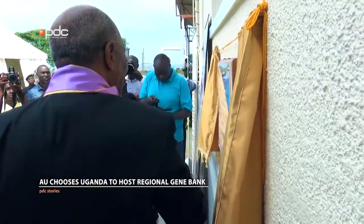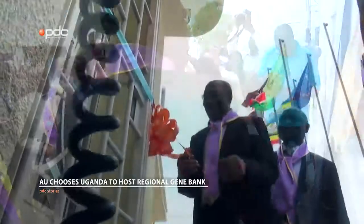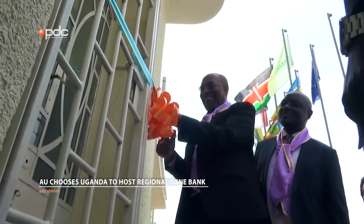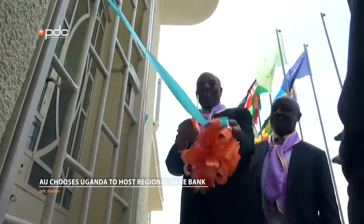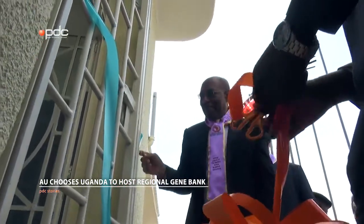In terms of sustainability, we are also looking at how animal genetic resources that are of value can be developed and have a market niche, product niche that are market friendly, that can boost the private sector in terms of sustaining this genetic resource. That is our strategy to sustain the gene bank operations.